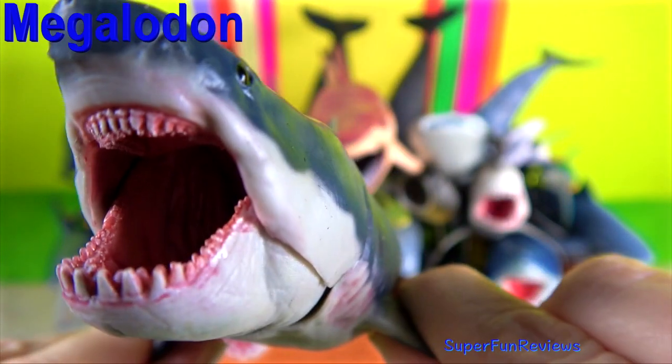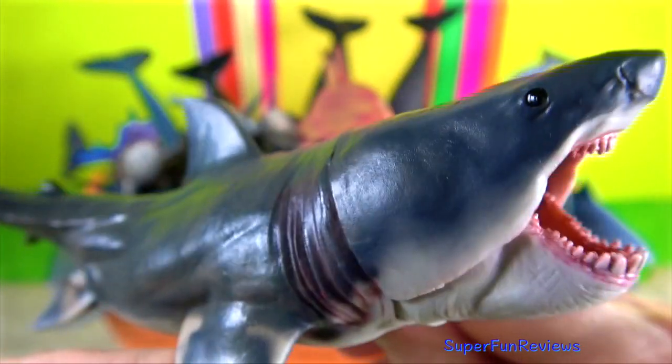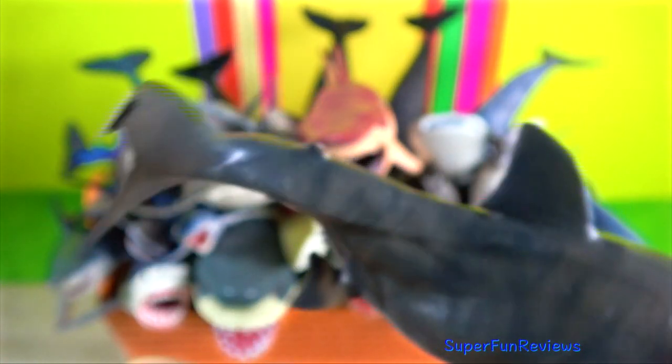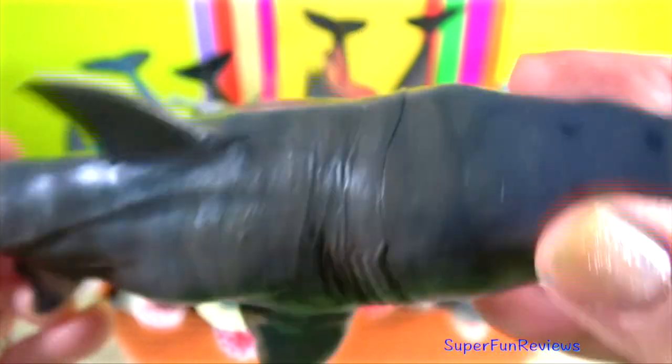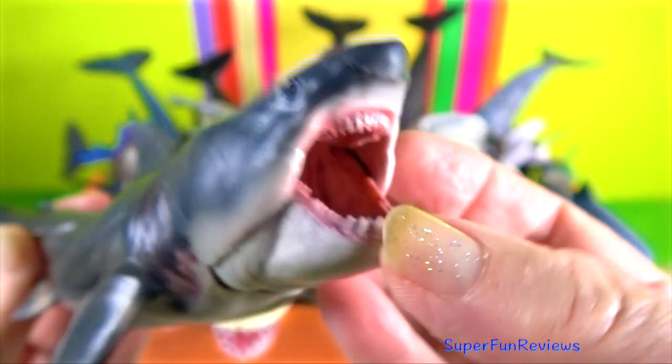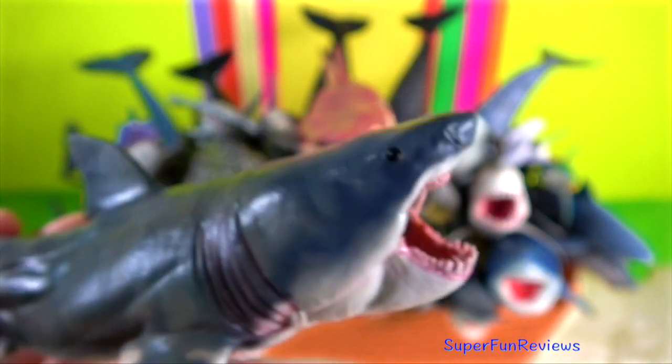Sharks have five different types of fins. The paired pectoral fins are located ventrally near the anterior, or front end, of the shark. They are used primarily for lift as the shark swims.